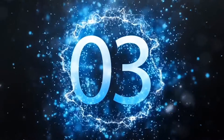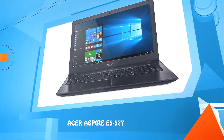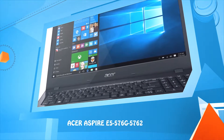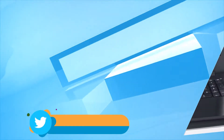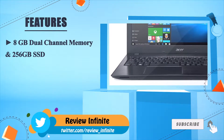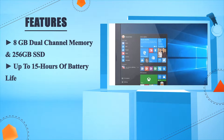Number 3: Acer Aspire E5-576G-5762. 8 GB dual-channel memory and 256 GB SSD. Up to 15 hours of battery life.